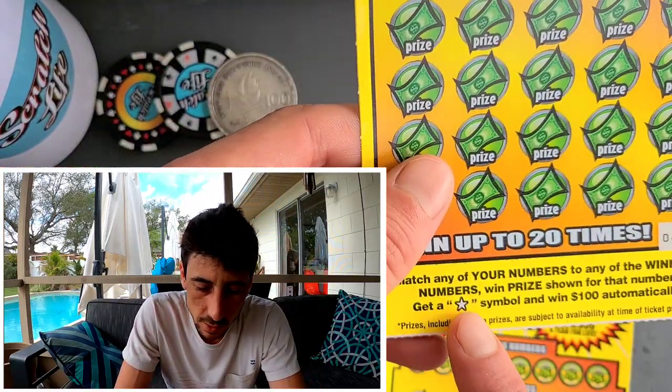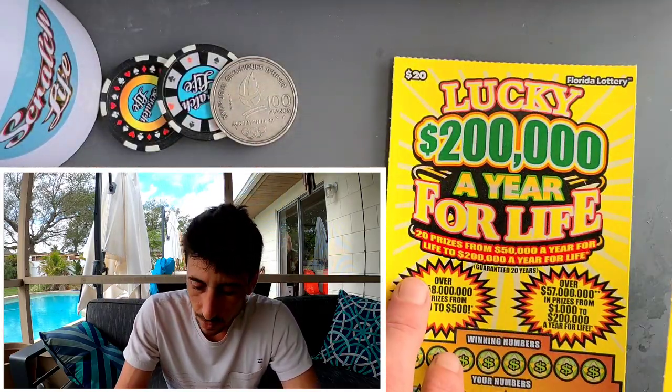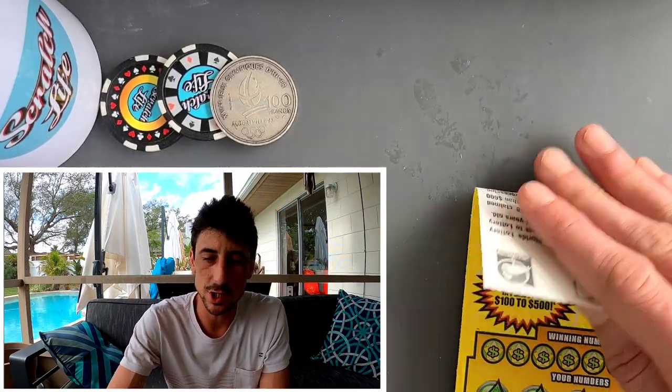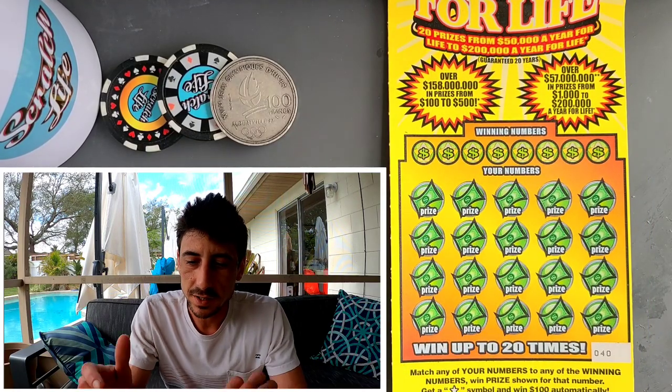The only symbol we're looking for is a star. If you find this star, you win a hundred dollars automatically. We're going to start with ticket 40 because it was the first ticket that came out at the Lowe's gas station. Going to zoom in a little bit on this ticket so we can see better.